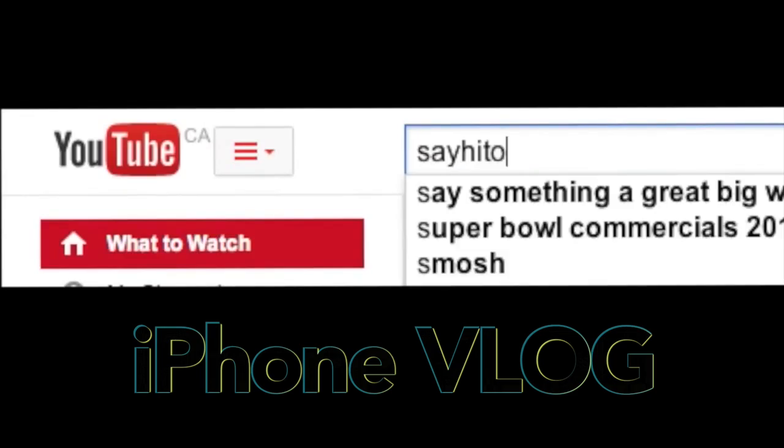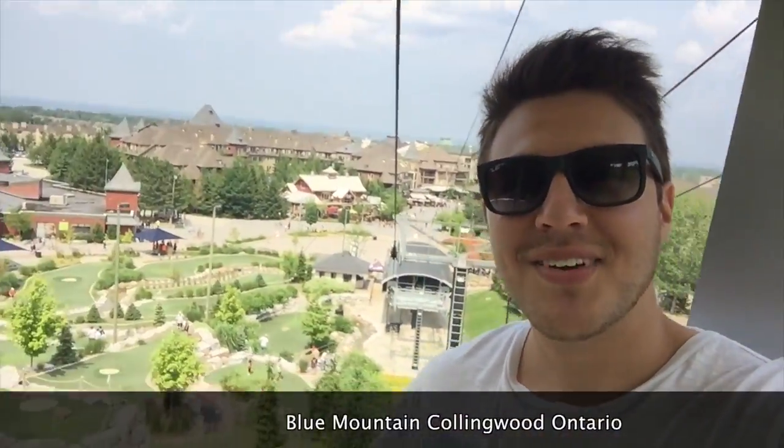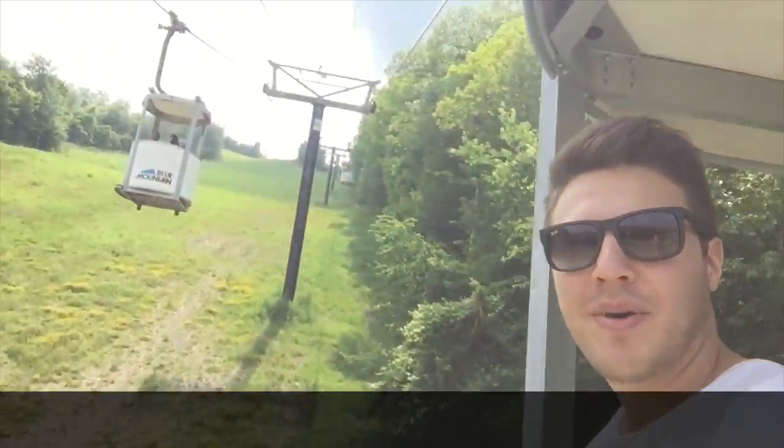Hey everyone! Welcome to another video. We're gonna start off here in Blue Mountain and check out this view right now. We're on this gondola going up the mountain — it's really cool. We just found out that if you walk up you get a free ride down, but we paid to go up and didn't know.